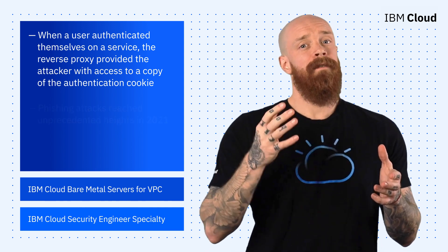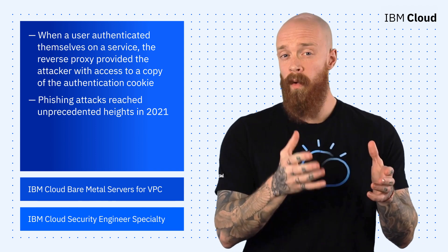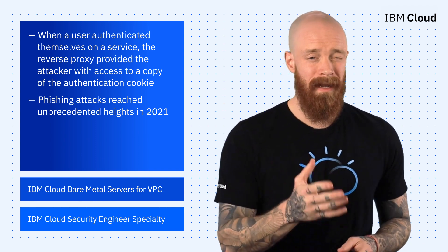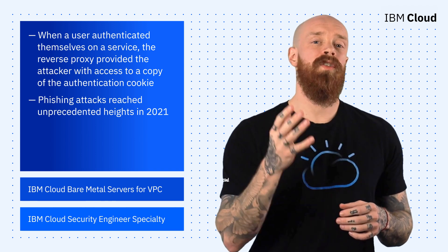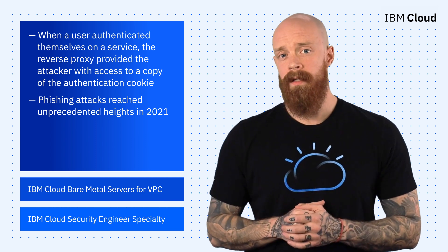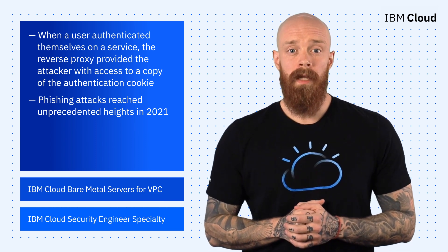Unfortunately, phishing attacks reached unprecedented heights in 2021. It's important that organizations protect themselves by blending multi-factor authentication and other technical controls with stringent education for all employees. To learn more about these phishing attacks and how to protect yourself, check out the blog linked below.